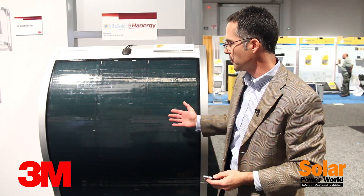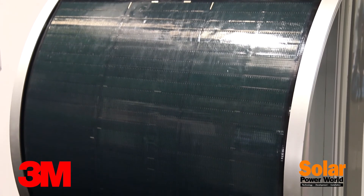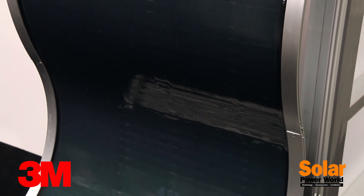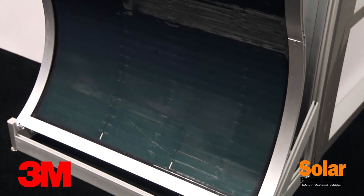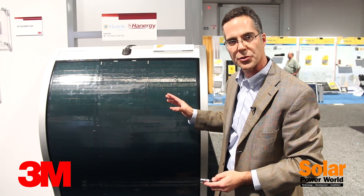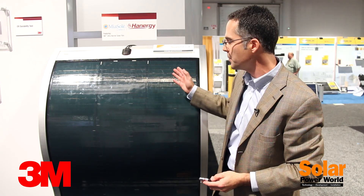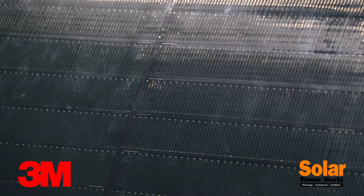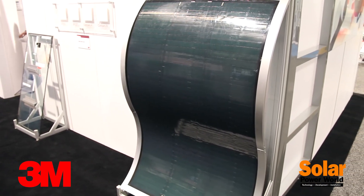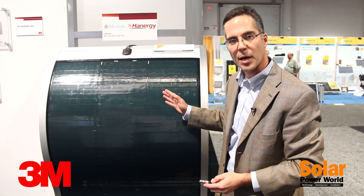I'm standing in front of a flexible photovoltaic module — this happens to be from Hanergy via Mia Soleil. This is a copper indium gallium diselenide module, flexible with a very strong value proposition, particularly on commercial rooftops that have weight load restrictions. 3M does not make these modules, but what we do make is the barrier film. These photovoltaic materials are very sensitive to moisture; we provide best-in-class barrier film to keep moisture away while maintaining very high optical transmission.